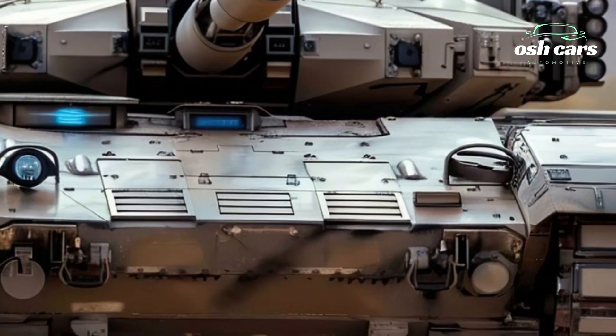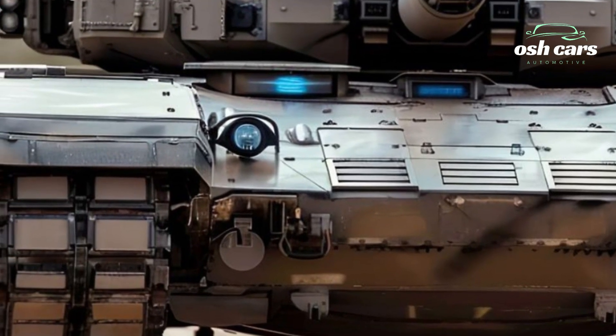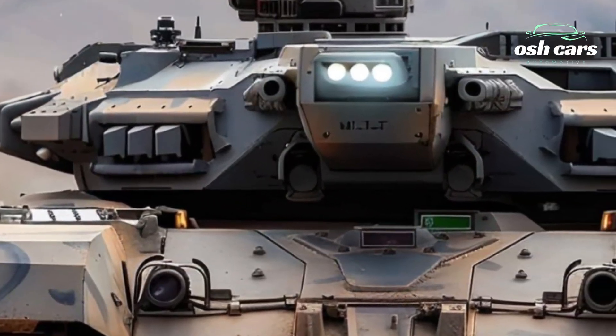Complementing its primary weapon is a suite of secondary armaments, including coaxial and turret-mounted machine guns, providing versatility against infantry, vehicles, and aerial threats.